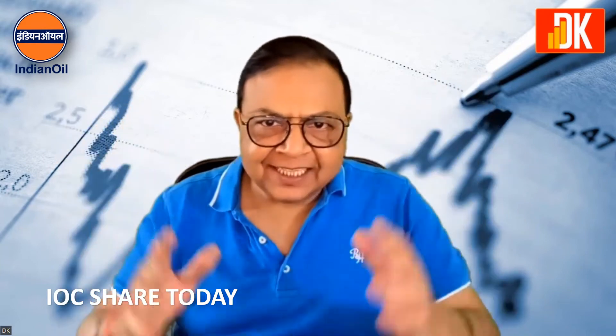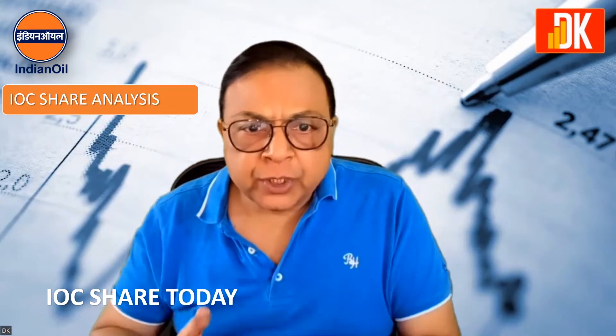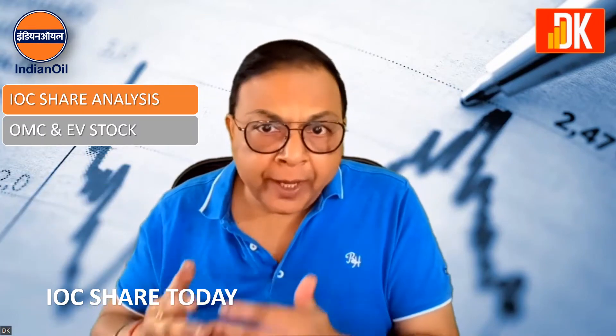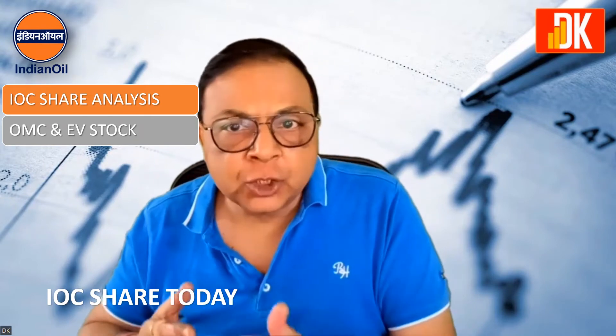Hi friends, DK this side. In this video, we will be doing IOC share analysis, which is not only the OMC, but it is an EV stock as well.